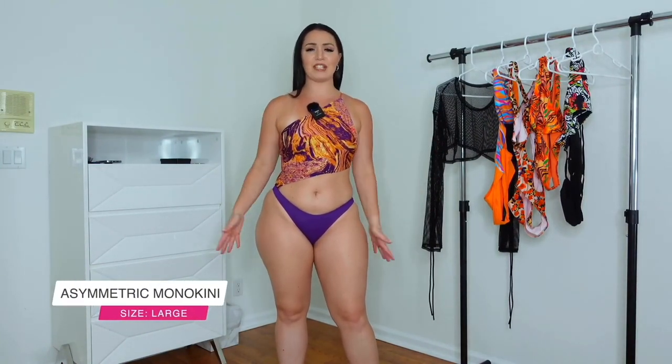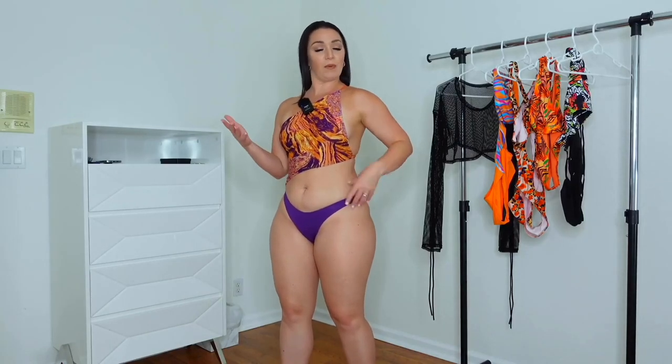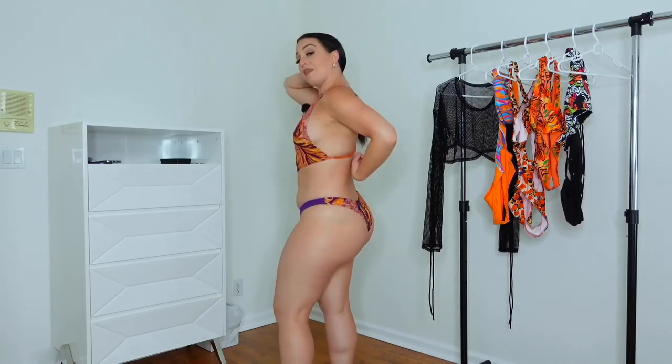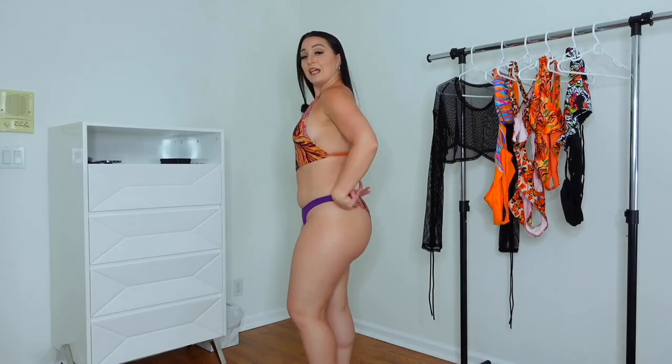Alright, jumping right into this first one — I absolutely love the color scheme. It's very vibrant and just very different. It is considered a monokini because it does actually connect as one piece, but bikini on this side. It goes over one shoulder and drops here, and the back does actually connect. This strap is also adjustable, with a nice cheeky bikini bottom.